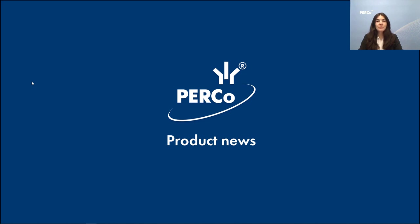Good afternoon ladies and gentlemen. My name is Julia Babushkina and I welcome you today at our webinar dedicated to PERCO product news, recent developments and current plans. During the webinar you will learn about the latest products which have been launched to international markets as well as about the ones which will be launched in the nearest future.